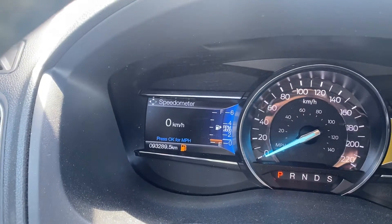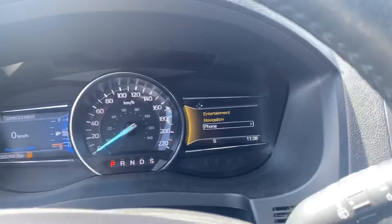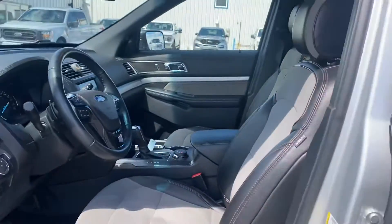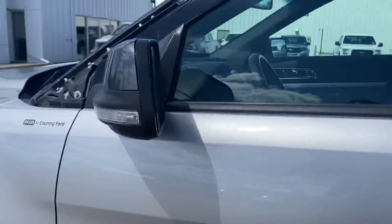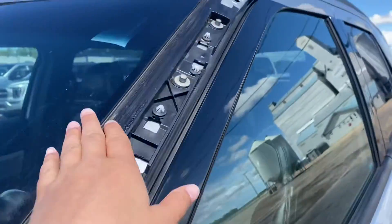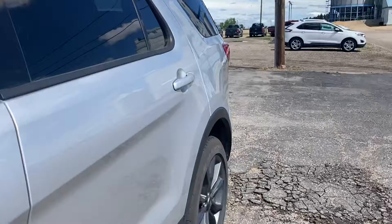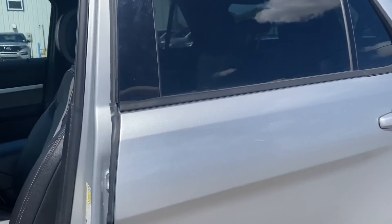We've got just over 93,000 kilometers on here, so it's an excellent choice, loaded up with some great features for convenience and comfort. Have a look at the video and let me know if you have any questions. The only thing I wanted to point out is this panel is currently missing — we've got it ordered, just waiting for it to arrive, and then that'll be done. So thanks so much, Ross. We'll chat soon.